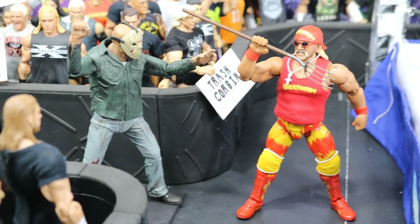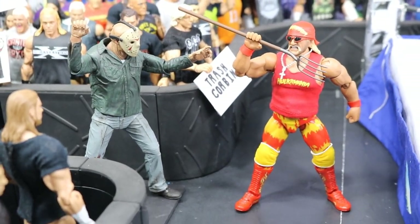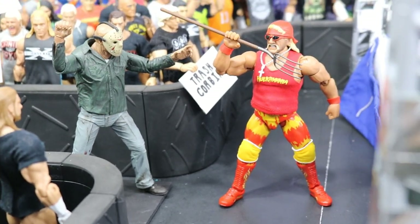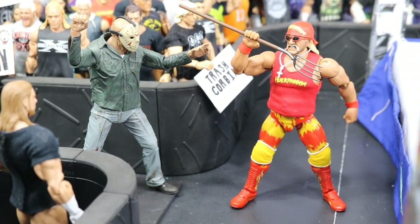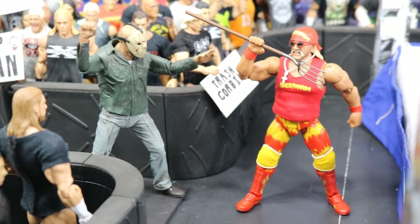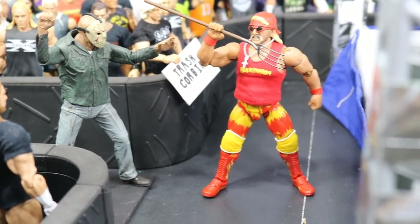If we come down the ramp you will see Jason and Hulkamania running wild right here. You got Hulk Hogan snatching away the pitchfork — Jason is trying to stab Hulk Hogan with it, and Hulk Hogan is like, not so fast brother. What you gonna do brother when Hulkamania runs wild? He snatched that pitchfork out of his hand. You can't kill Hulk Hogan, you just can't beat him. So Hulk Hogan is snatching that pitchfork out of Jason's hand — maybe he can win that fight.